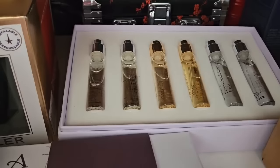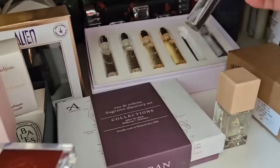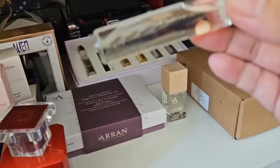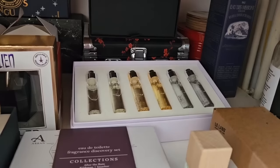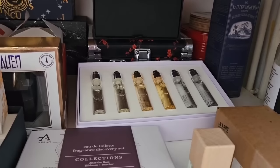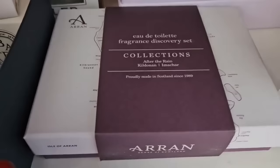Here we have a collection of the MFK Aqua series: Aqua Vitae Forte, Aqua Célestia — I do have a bottle of this one, it's finished now — and Aqua Universalis Forte. I do like the Aqua collection from MFK. My favorite is the Aqua Universalis. They're just really nice crisp clean scents — like white t-shirt scents to me. Very nice clean crisp citrus, mostly citrus and musk, very easy to wear and very classy.